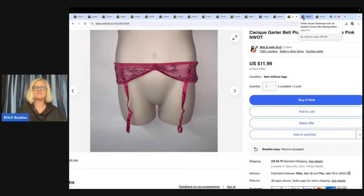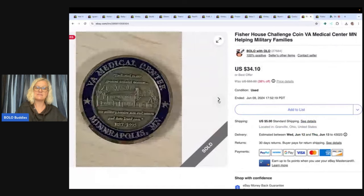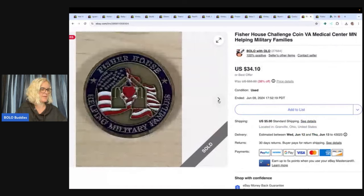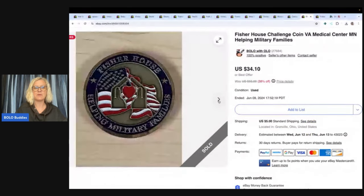This is a Fisher House Challenge Coin VA Medical Center Military Families. This actually sold pretty quickly and I got it in a bulk lot. I sold this for $30 with the buyer paying shipping. That was one I thought was going to take a long time to sell and it did not — sometimes things surprise you.